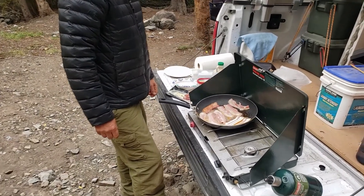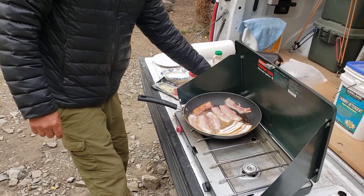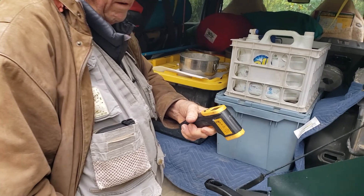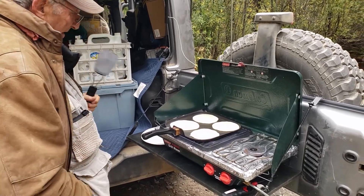Day three breakfast — something quick and easy: bacon and pancakes. Can't go wrong. This is precision pancaking — you've got to have the grill at exactly the right temperature. Cooking with science, it's 350 to 400 degrees.